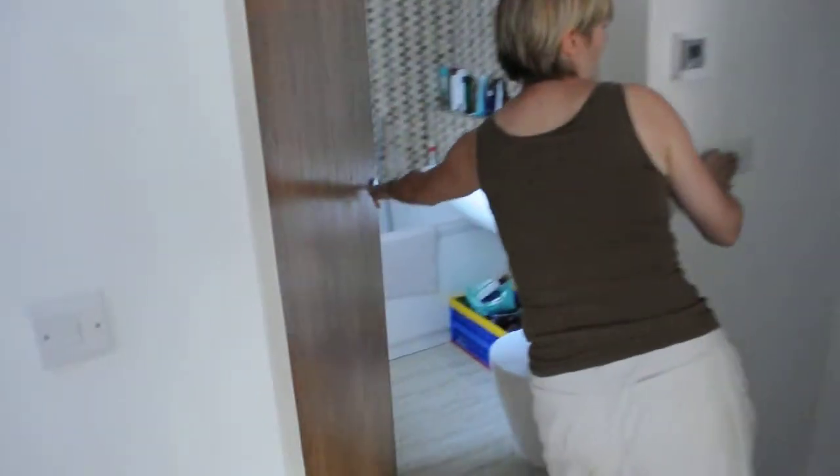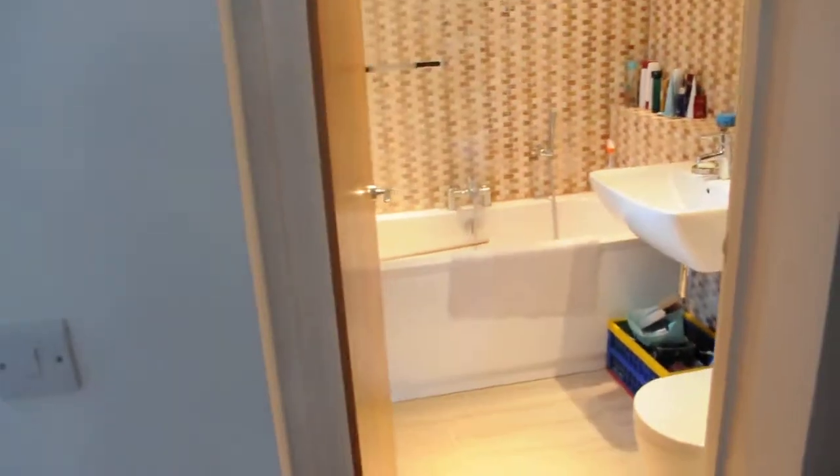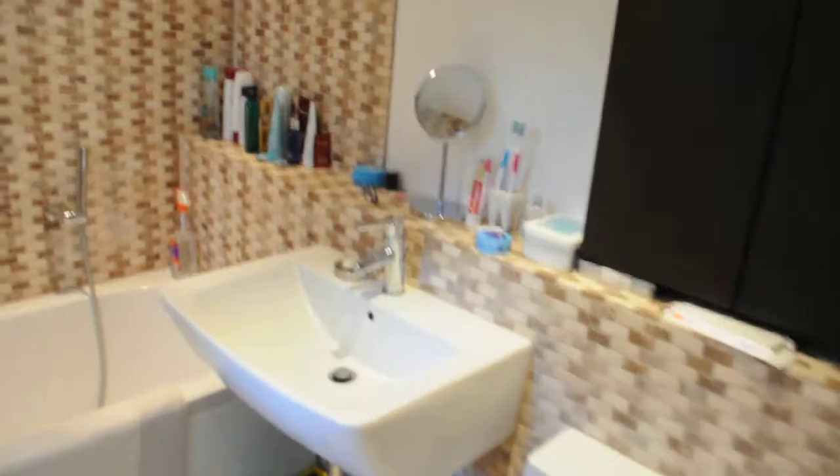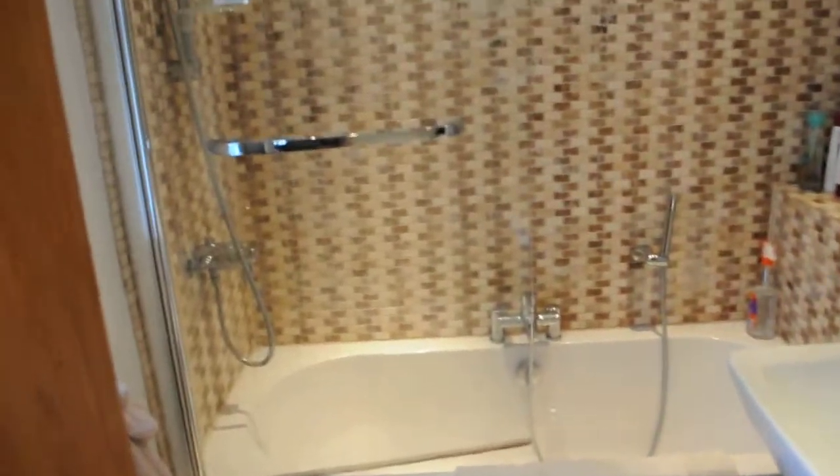The bathroom is in here and Rick was absolutely wedded to having taps in the middle of a bath, which I do understand now because it makes it very luxurious for baths. You can have a good wallow without hitting your head on the taps. We'll have another look at the bathroom.